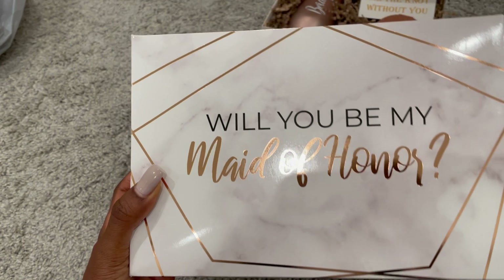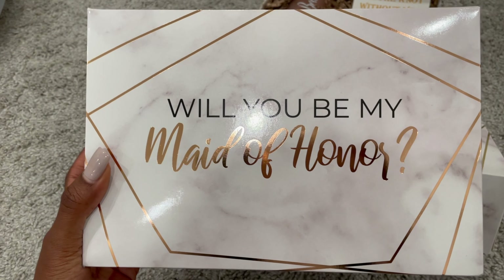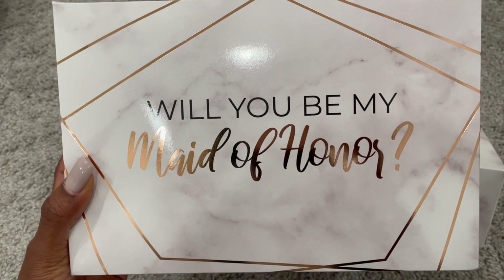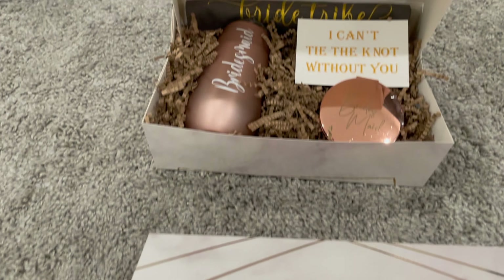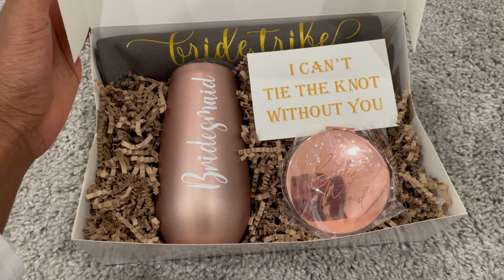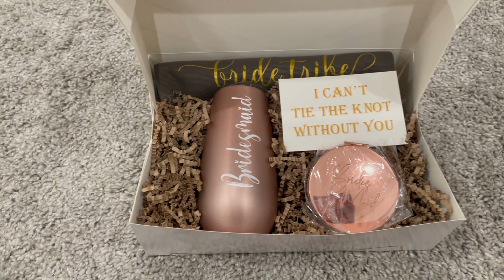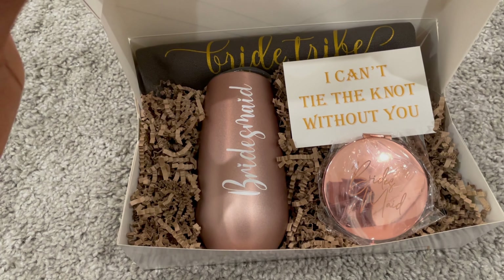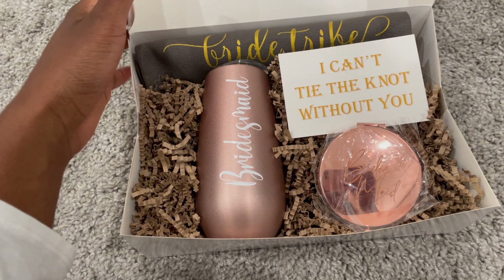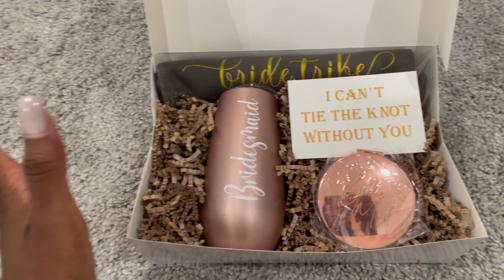So essentially those are my bridesmaids boxes. These boxes came in more than I needed — I still actually have a few extra. There is one that also says 'Will you be my maid of honor.' I anticipate everyone's going to say yes and I'm super excited. I just wanted to share this with you guys, as I did tell myself I was going to vlog and chronicle and document this journey the best that I could.